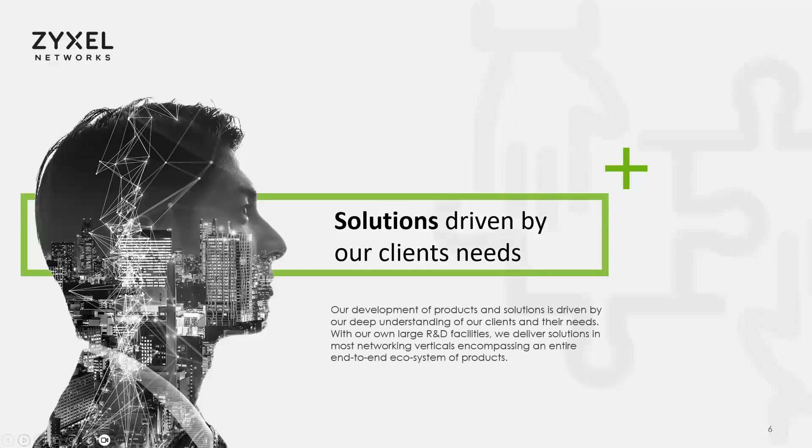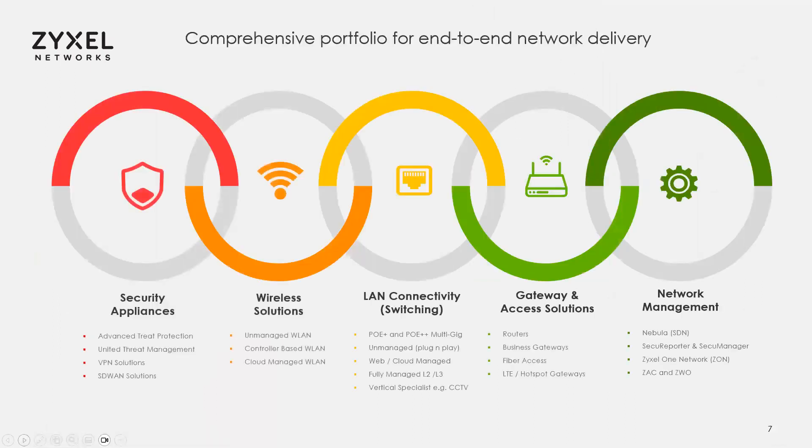We are solutions driven because we make the product — we have our own R&D from both the hardware and software perspective. So we can deliver solutions to different verticals, different applications, and customer needs. We rely on your feedback as a partner to give us ideas and help with implementation. We offer an end-to-end ecosystem covering all networking needs: a comprehensive portfolio delivering end-to-end network, security appliances, wireless solutions, Ethernet with PoE, multi-gig, fiber — anything that connects to a network. We also have gateway solutions for hotspot connectivity, terms of service, and guest network access, manageable in standalone mode or in the cloud.